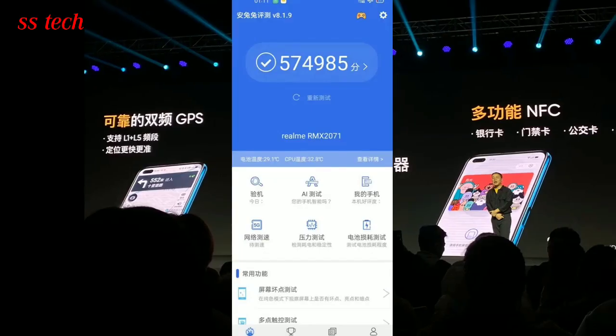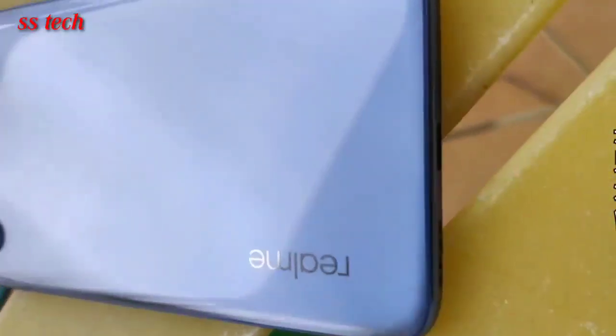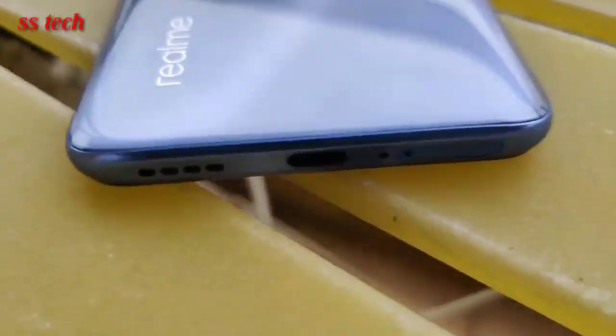It could be equipped with a 4200mAh battery with 50W SuperVOOC fast charging that can charge the battery fully in less than 35 minutes.